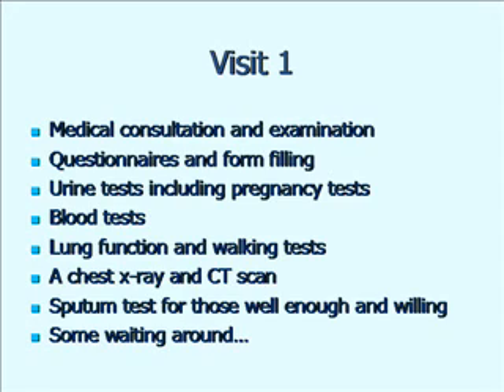You'll also need to have some blood tests and urine tests done. As part of the urine test, everyone gets a pregnancy test done to make sure that they're not pregnant and that it's safe to give them doxycycline. And for people that are willing, we'll also be taking sputum samples at the beginning, middle and end of the study.